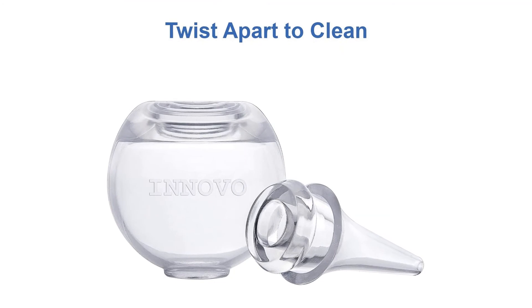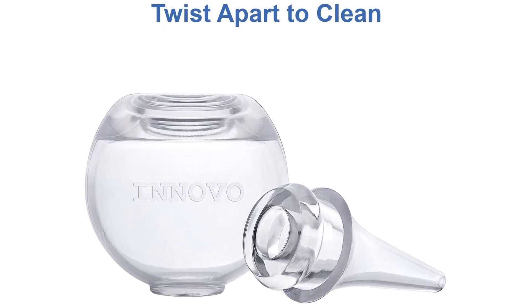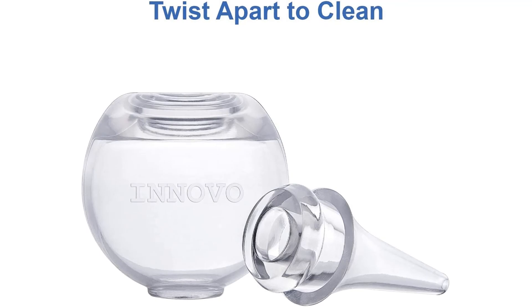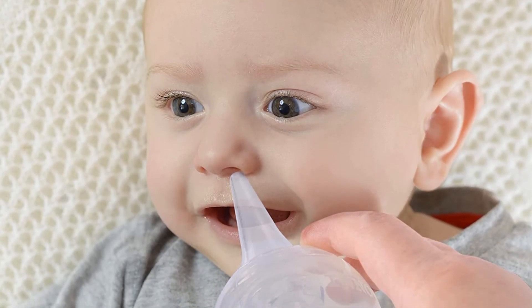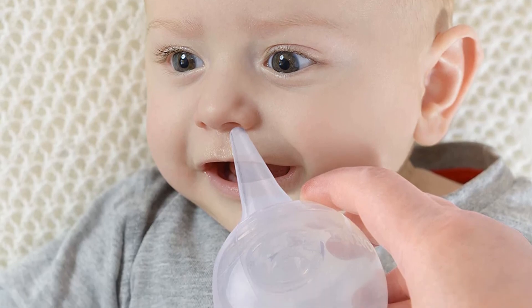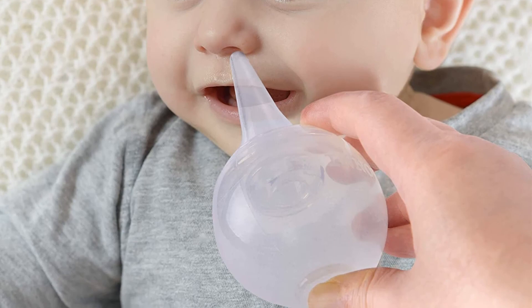Pros: 100% medical-grade silicone, clear design allows you to see the effectiveness of suctioning, no disposable filters to purchase, BPA, phthalate, and latex-free. Cons: there are lots of parts to wash and dry.